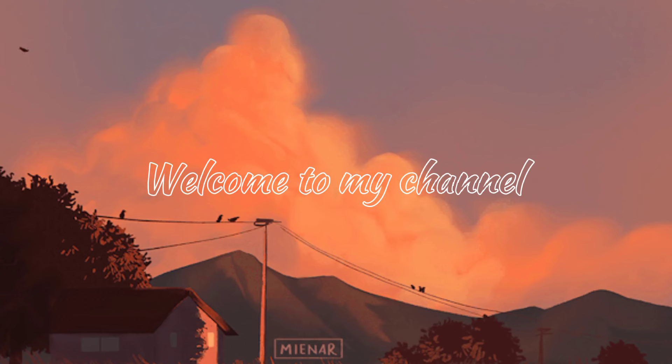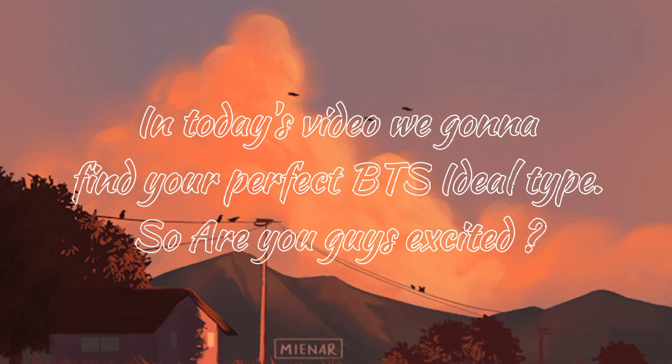Dear ARMYs, welcome to my channel. In today's video we gonna find your perfect BTS ideal type.